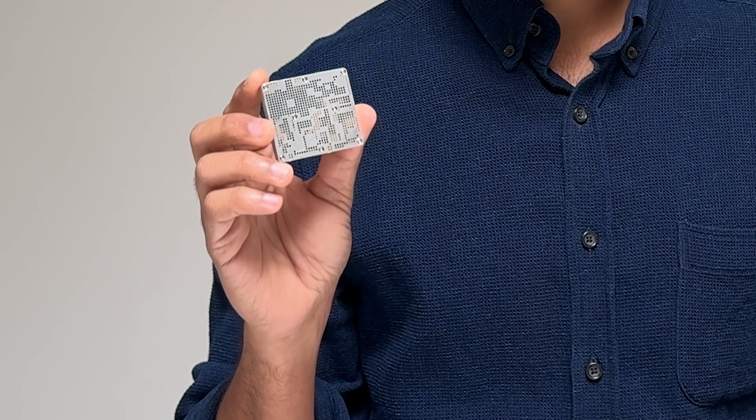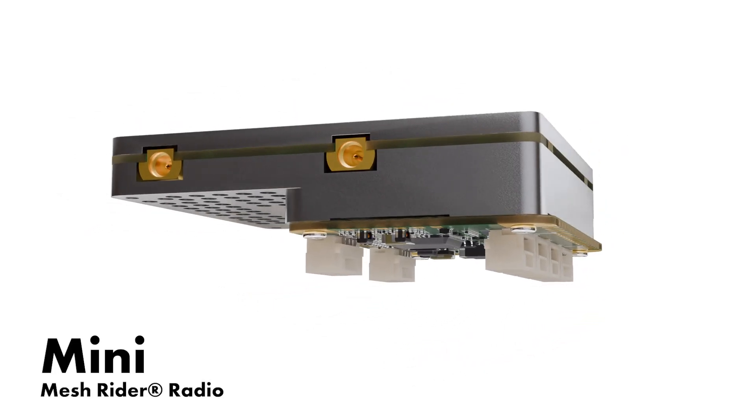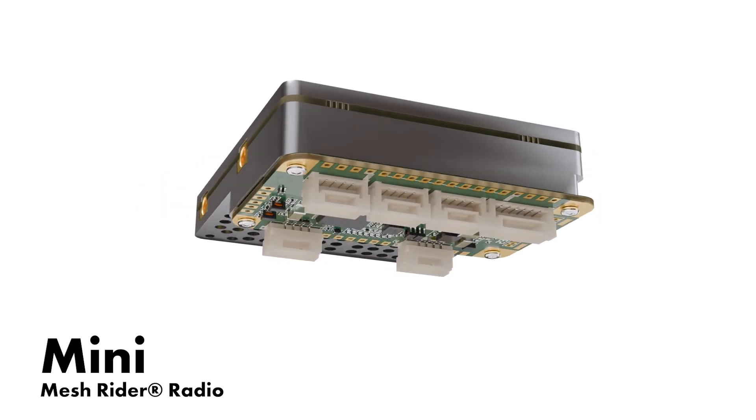The Mini is our most commonly deployed model for drone platforms, as it perfectly balances peak performance over very long ranges while maintaining an extremely small size and weight.